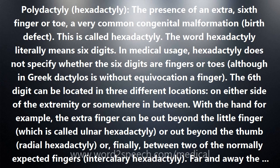Polydactyly, hexadactyly — the presence of an extra sixth finger or toe — is a very common congenital malformation, a birth defect. This is called hexadactyly. The word hexadactyly literally means six digits.